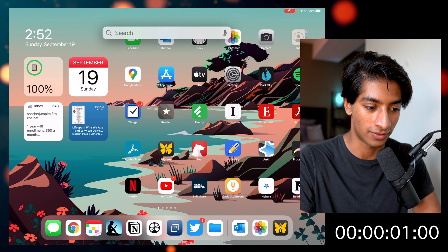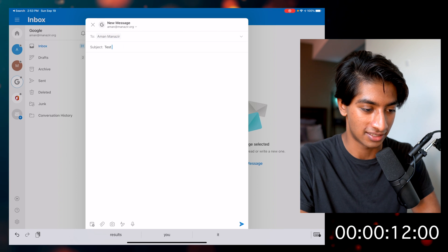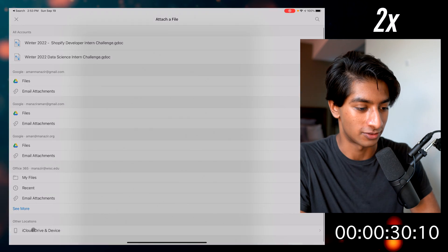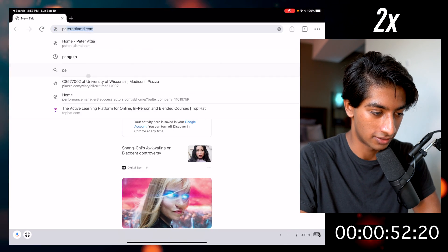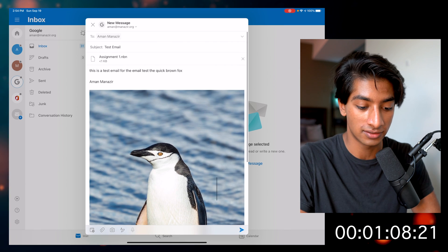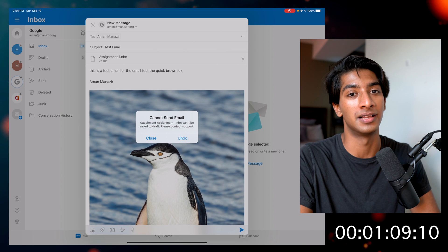I open Outlook using Spotlight, create a new email, send it to myself with the subject 'test email', write a few sentences, then attach a file from iCloud Drive. Next, I search for a penguin image in Chrome, save it to the camera roll, and attach it to the email. There's a random error on send, but we'll assume it went through — the issue was likely the file type I tried to attach. The time is shown on screen.